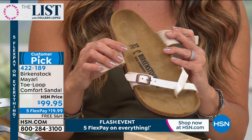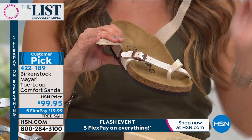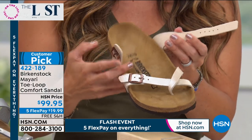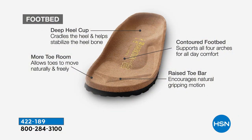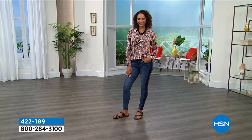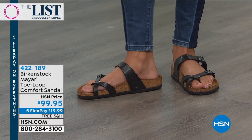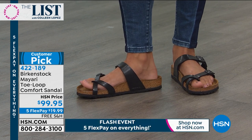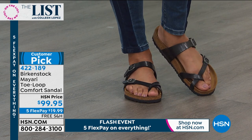You'll notice — and those of you who collect Birkenstocks already know this — you'll see that perfect footprint imprint, your custom fit with this shoe. The more you wear it, your body heat warms up that suede and you are going to see your footprint in that shoe. I always say don't share your Birkenstocks because they really are specific to you. Everyone knows Birkenstock for that cork and latex, which is more shock absorbing, comfortable, and flexible.